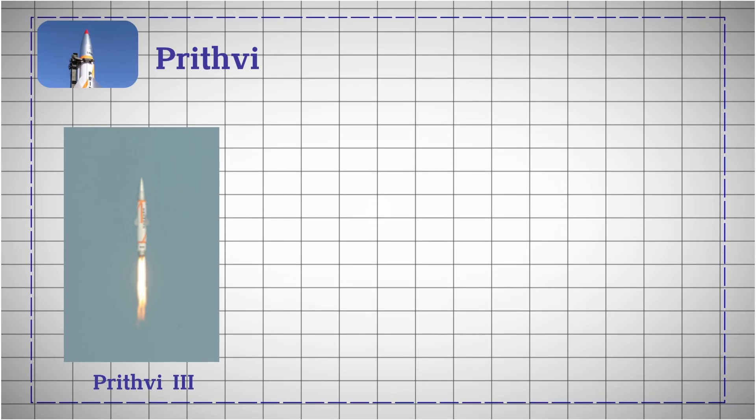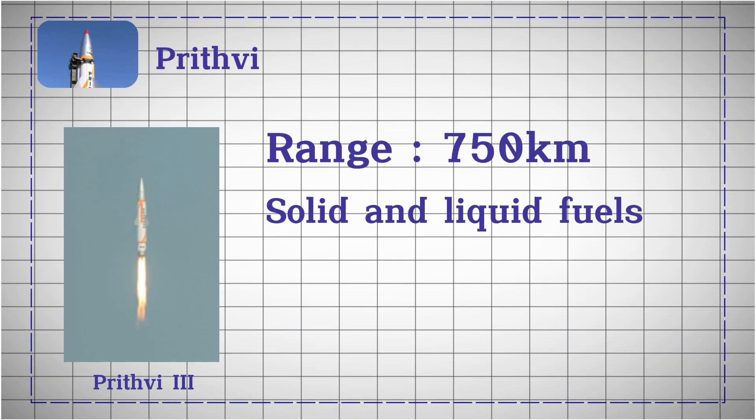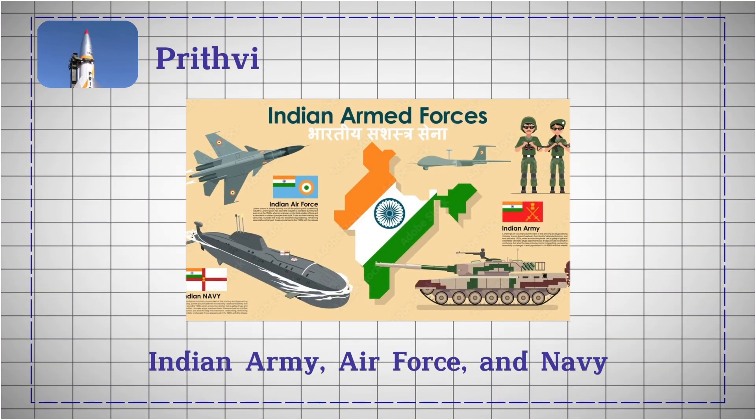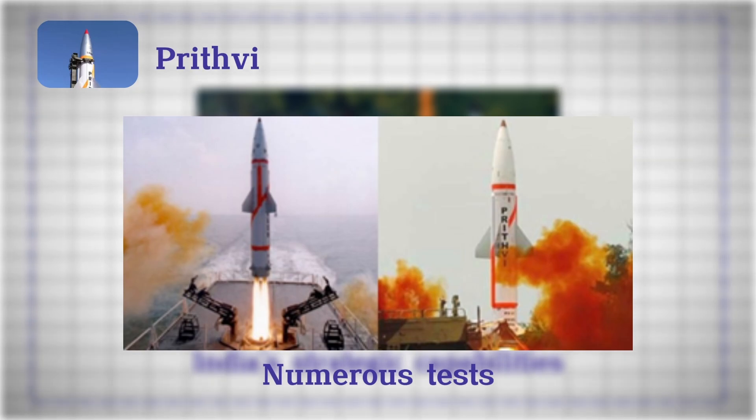The Prithvi-3, with a range of up to 750 kilometers, utilizes a combination of solid and liquid fuels. Deployed by the Indian Army, Air Force, and Navy for both nuclear and conventional roles, Prithvi missiles have significantly enhanced India's strategic capabilities, with numerous tests demonstrating their effectiveness in various operational scenarios.